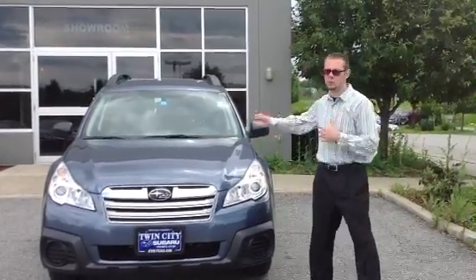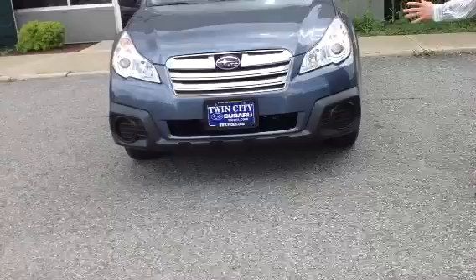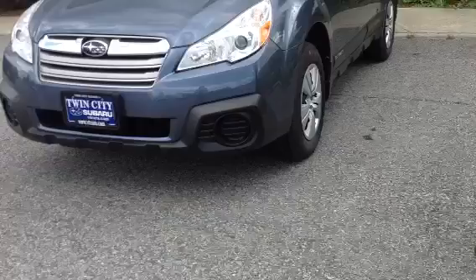Hi Jason, Dan Barone here at Twin City Subaru. This is the 2013 Subaru Outback. We're getting a lot of the 2014 models in now, and we have a couple of 2013 Limited Outbacks left.